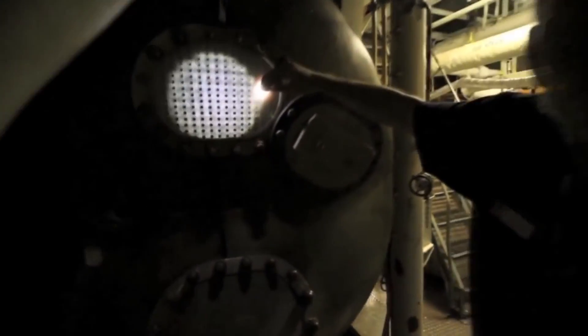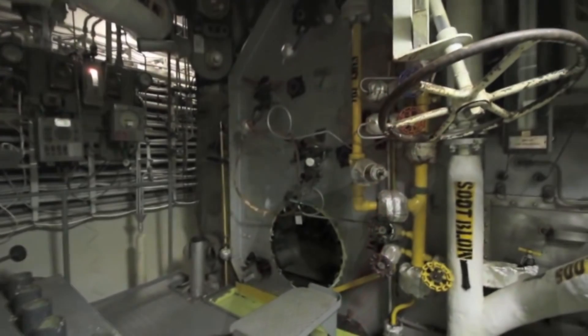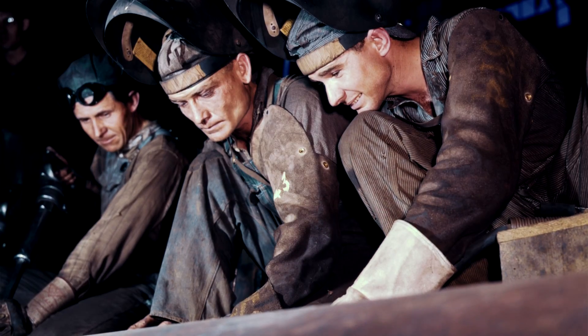Asbestos was used in meters, capacitors, dielectric paper, instruments and instrument paneling, rods, valves, packing assemblies, insulation felts, and adhesives.